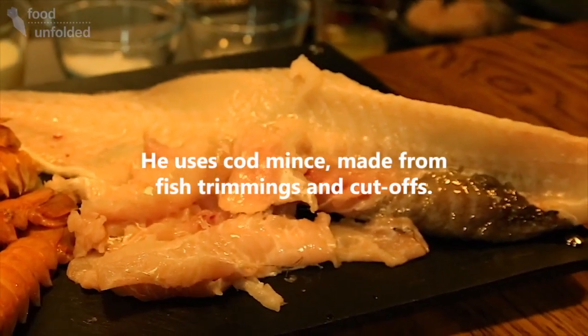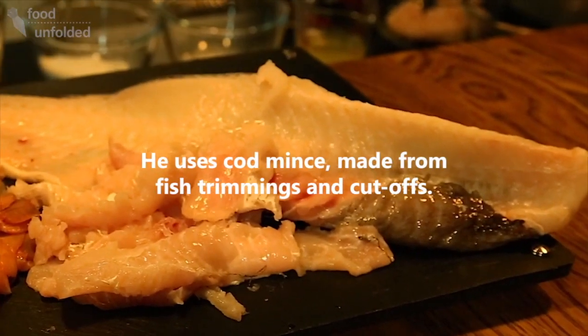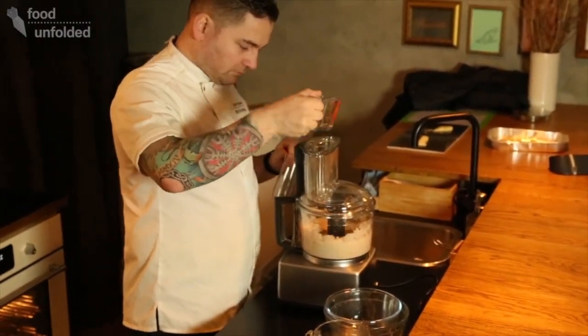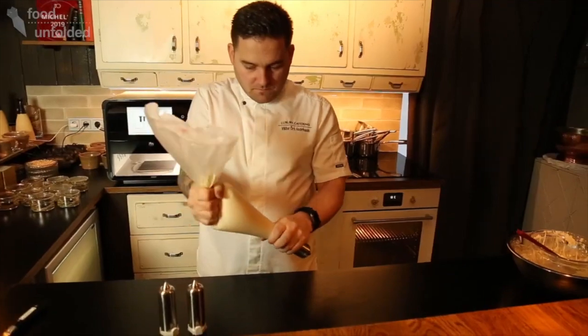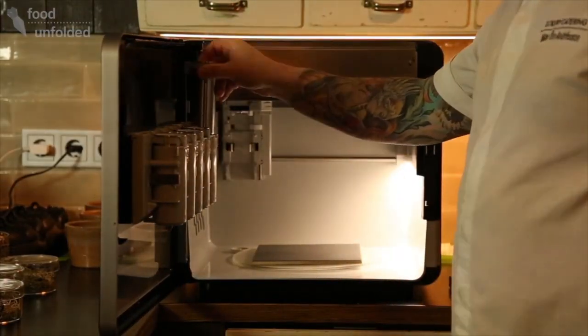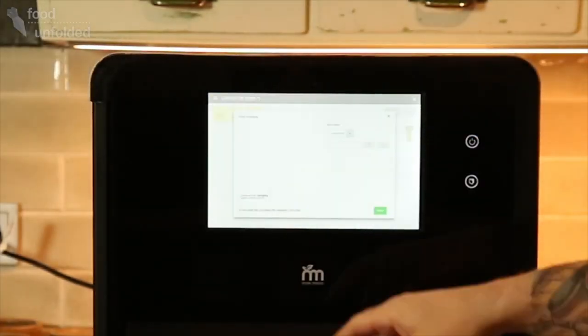Another relevant point for us is on the production side — using parts of the food that would otherwise get wasted. What you see on the screen is a project we are doing with the fishing industry in Iceland.